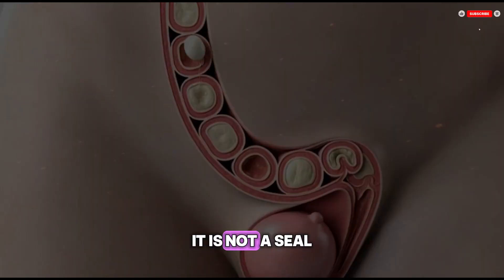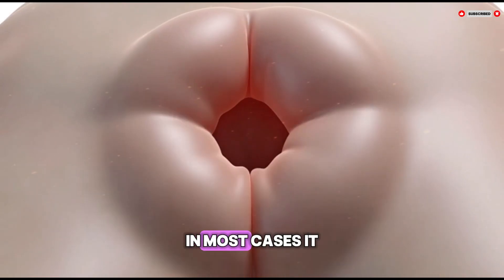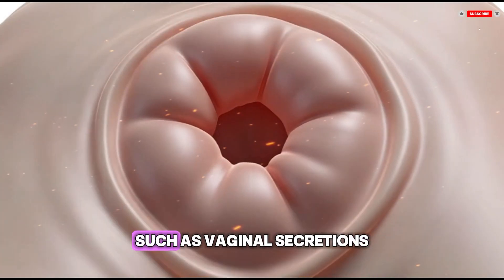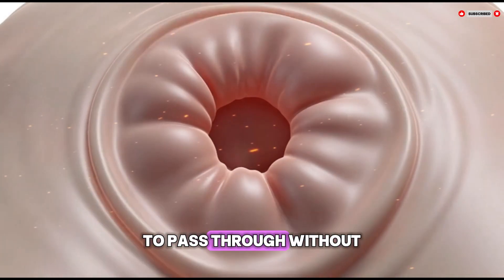It is not a seal or wall that completely closes the vagina. In most cases it has one or more openings that allow normal bodily fluids, such as vaginal secretions and menstrual blood, to pass through.